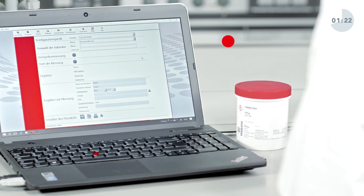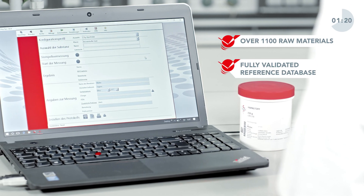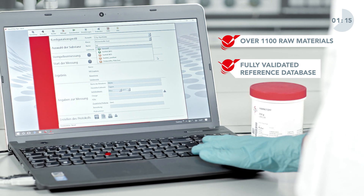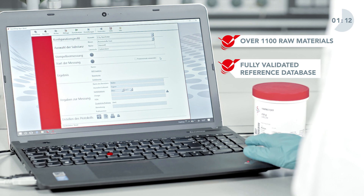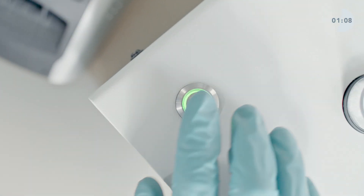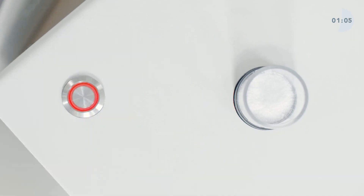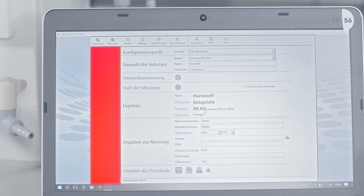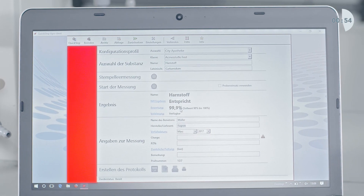Operation of the tool is intuitive and takes only five simple steps. The NIR test is also suitable for small time windows, as it can be easily interrupted. Within only two minutes, I have tested my raw material.